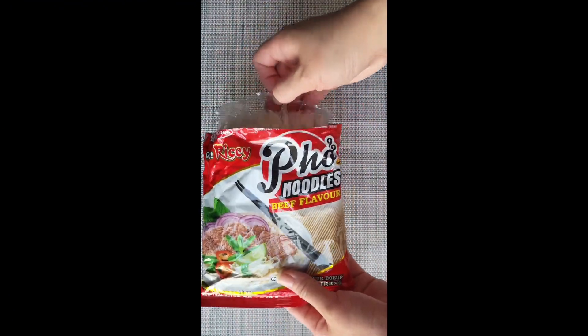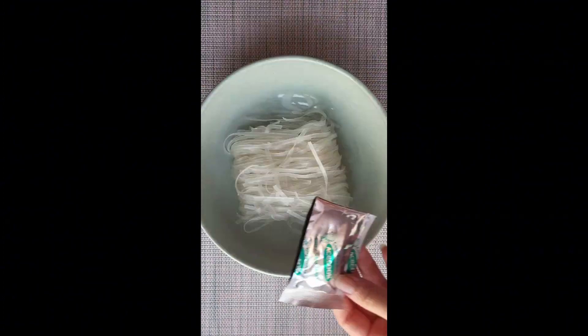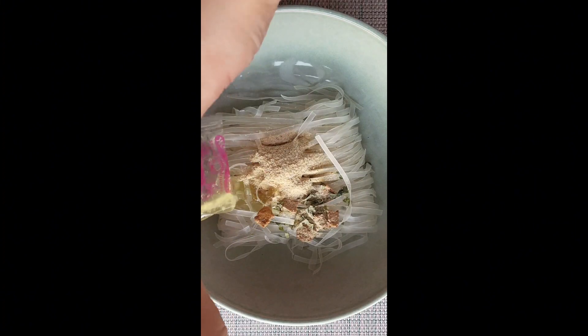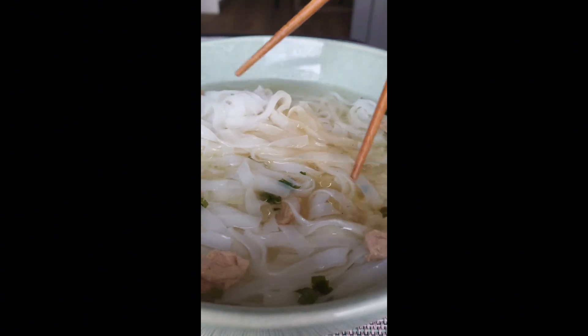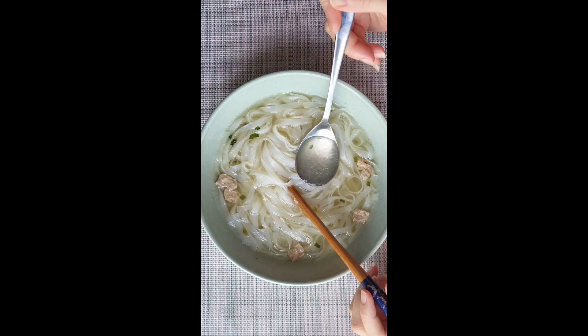Coming in last is this product due to its artificial yet bland taste from flavor enhancers. The noodle looks almost the same size as other products, but the texture is somehow thicker and more starchy. The pho aroma is not quite noticeable. The broth is slightly spicy and the meat has the texture of an eraser, so it does not add any value to the dish.